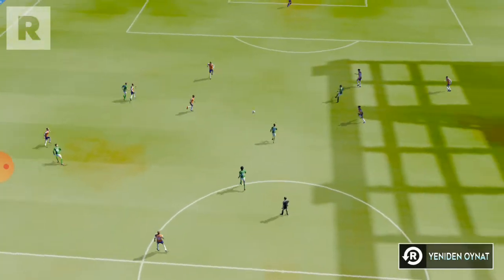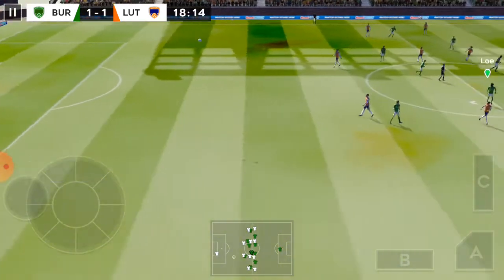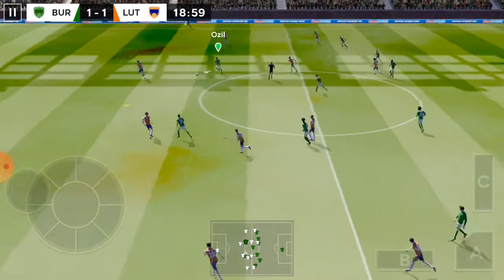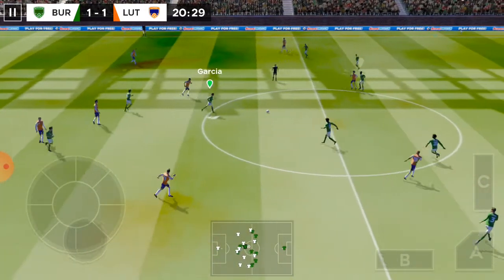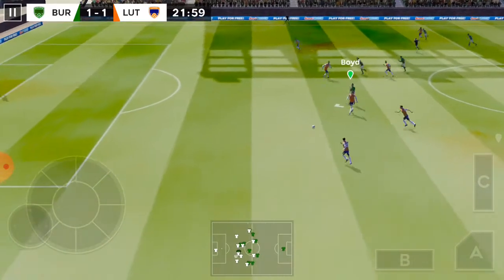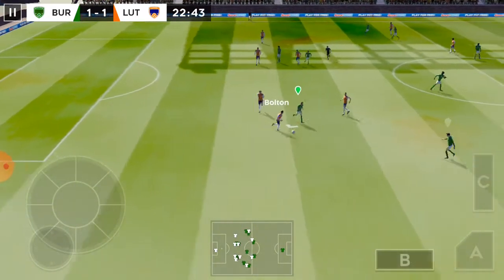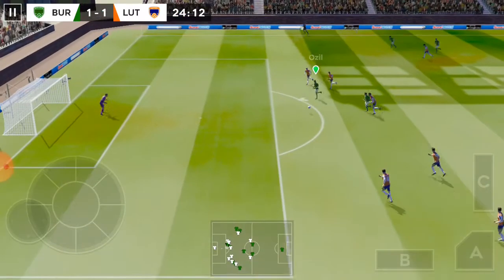Let's take another look at it. The weather conditions are absolutely perfect — we could be in for a real treat today. Garcia with a wayward pass; normally he's so accurate with his distribution.